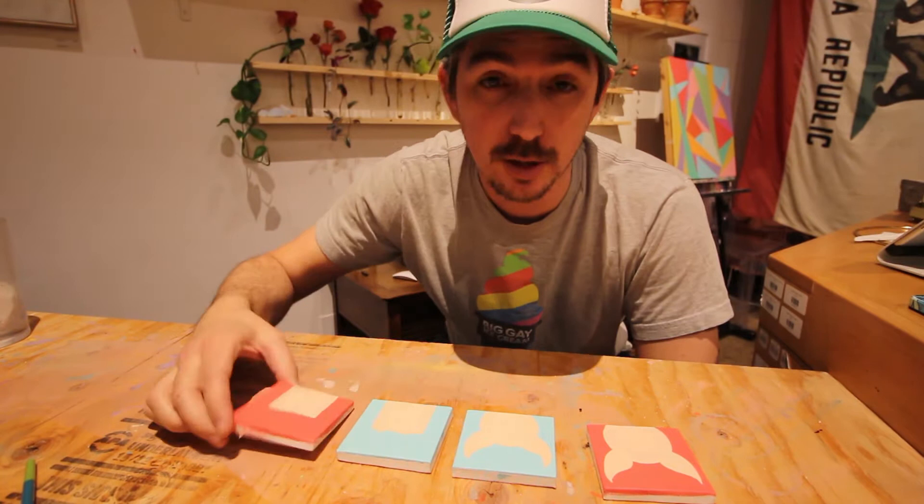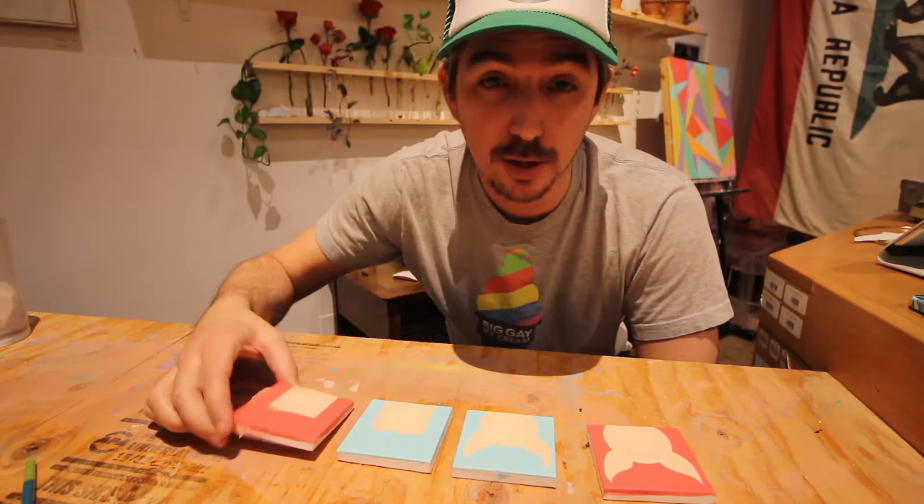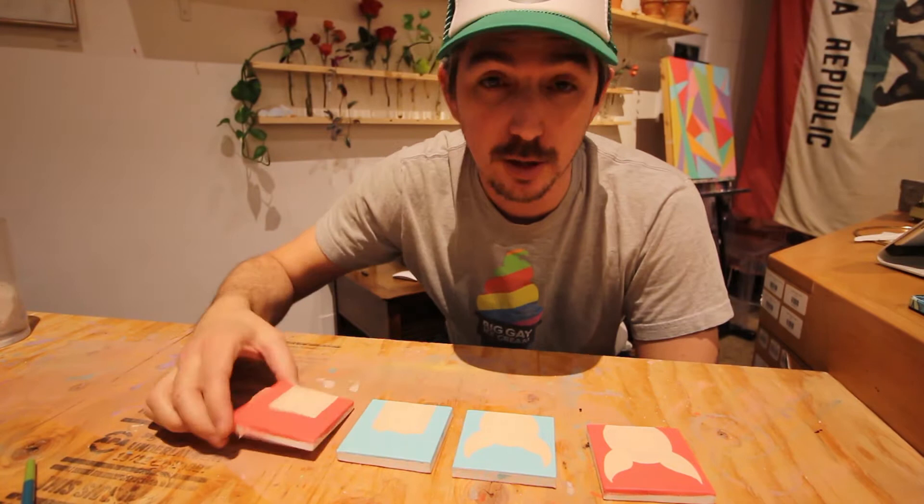These are going to need two coats of paint. And now that I started painting, I don't really want to stop so I'm going to pull out the Big Bunny painting and get that set up.